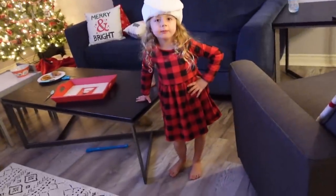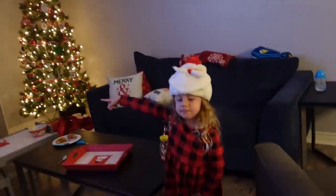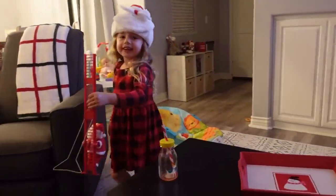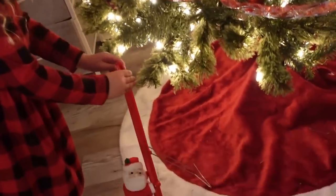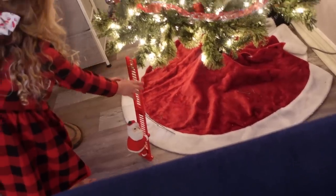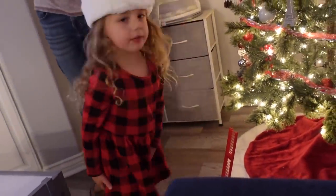We forgot something. What did we forget? Mr. Santa Claus! Go put him there. I can't believe we forgot Mr. Santa Claus. Now he's ready to climb up the tree. Good job, Layla. I can't believe we forgot him.